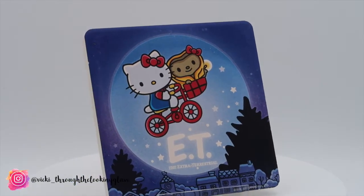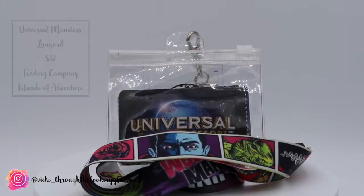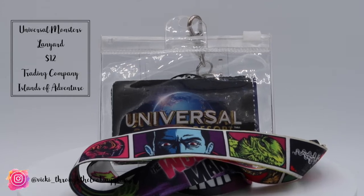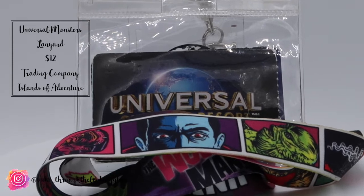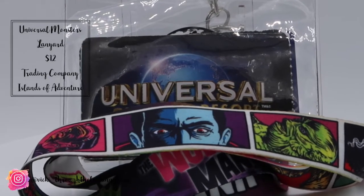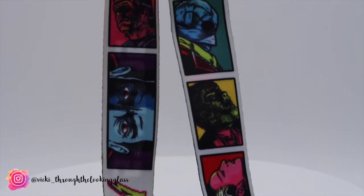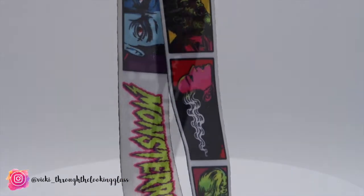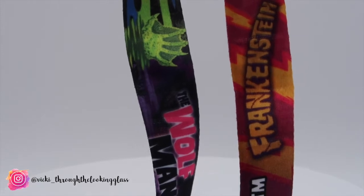The final little thing we picked up was the Monsters lanyard from the Island Trading Store at the entrance to Islands of Adventure, which was $12. At Universal I think you have to have a lanyard — when you put your bags in the lockers and need to keep your tickets on you, I'm always terrified I'll lose them out of my pocket. So a lanyard is essential. We went for the Monsters design because we love the classic Universal monster films, and there are so many different designs it was hard to pick.